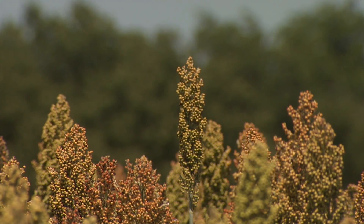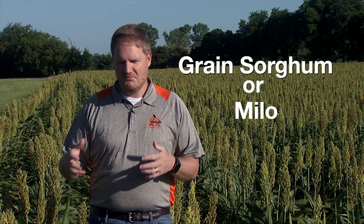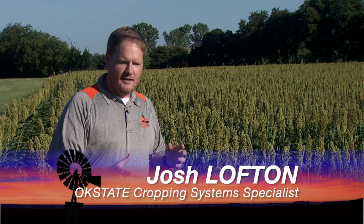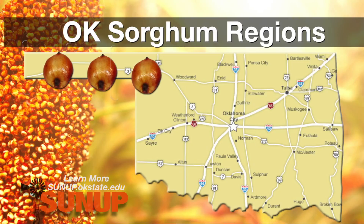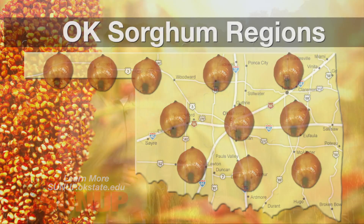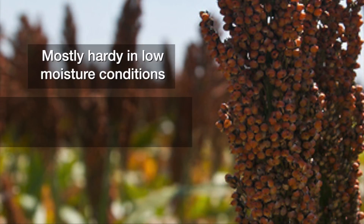Very similar to corn, we have grain sorghum or Milo — you can call it whatever. We're in the sorghum crop, and we make the differentiation between grain sorghum and what we've had in recent years really take off, especially in the western part of the state: forage sorghum and sweet sorghum. Practically they're identical — the same species, a little bit different subspecies. The grain sorghum you see here is practically the same as the sweet sorghum or forage sorghum we see in other parts of the state.